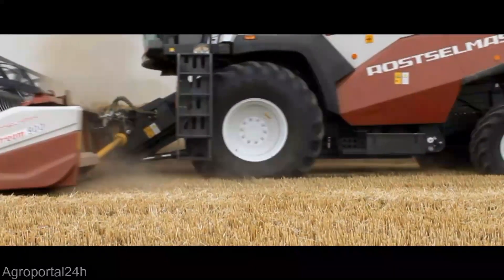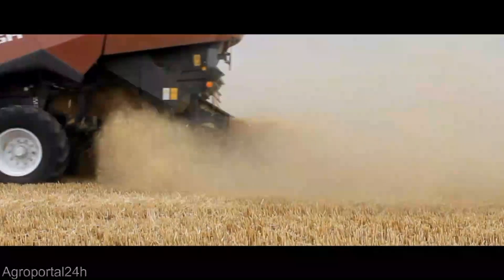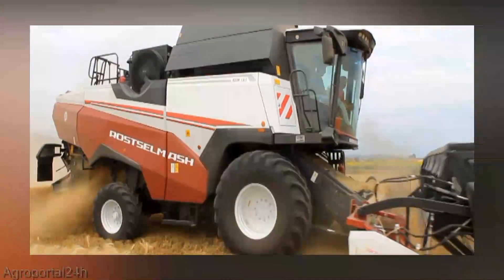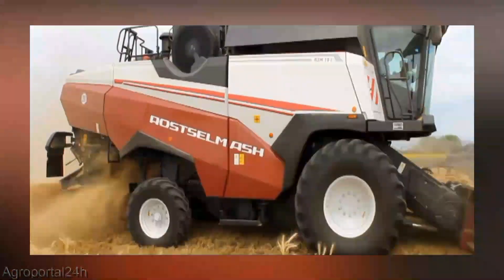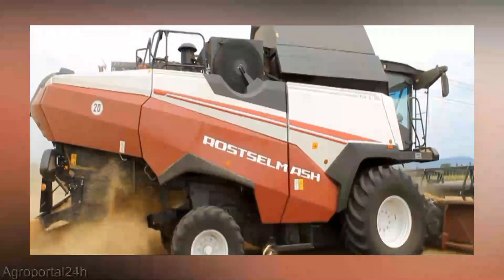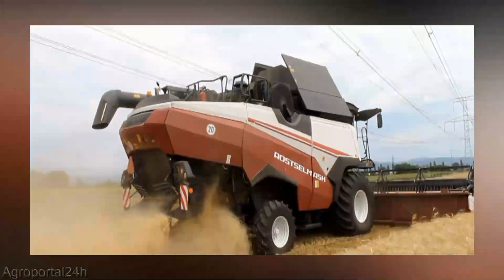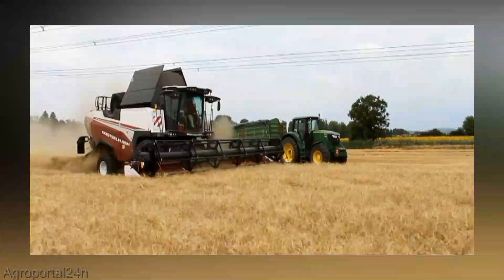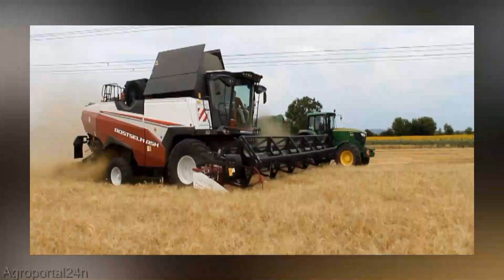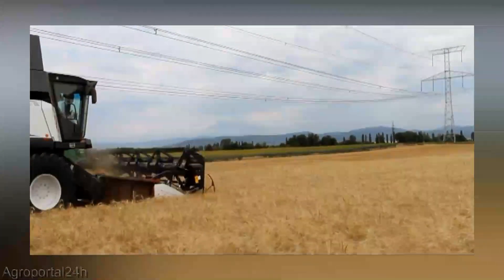This beast is not your ordinary combine harvester — it's a master class in agricultural innovation. With a roaring engine that churns out power like nobody's business, the Acros 580 handles your harvest with precision and speed, leaving no stock behind. The Acros 580 isn't just about raw power; it's also a maestro of finesse. Thanks to its advanced technology, it separates grains from chaff with surgical precision. Navigating your fields is a breeze with the Acros 580's ergonomic controls — it's like the machine is an extension of yourself, effortlessly gliding through even the trickiest terrains. Whether you're a seasoned farmer or just getting your hands dirty, this combine offers an experience like no other.